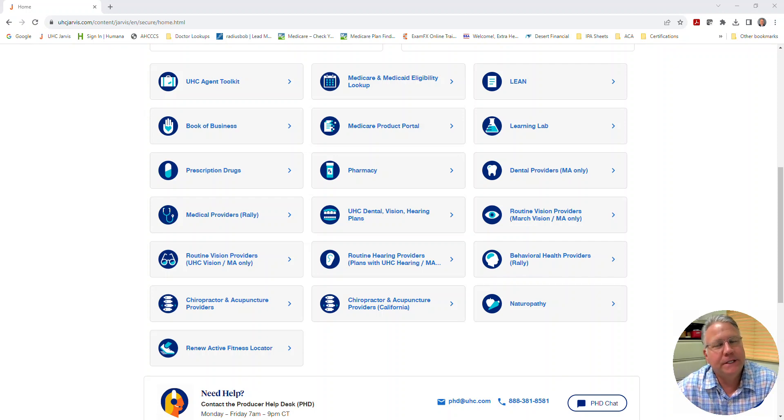Hello, Medicare agents. Jason Checkitz here with Insurance Professionals of Arizona. Today I am going to show you a new tool available to us within UnitedHealthcare's Jarvis system called the Medicare Product Portal. This is pretty cool — I think it's worth everyone checking out.